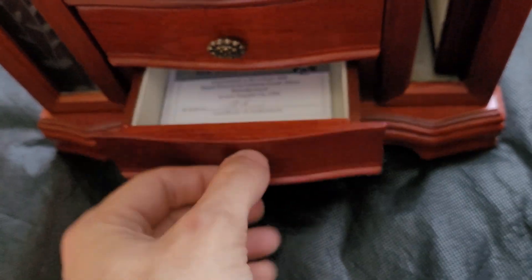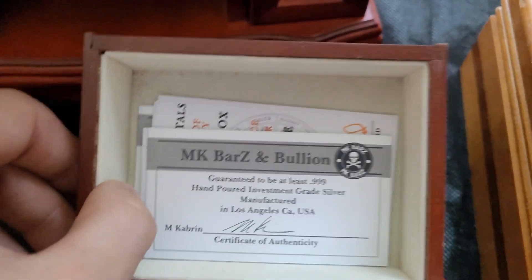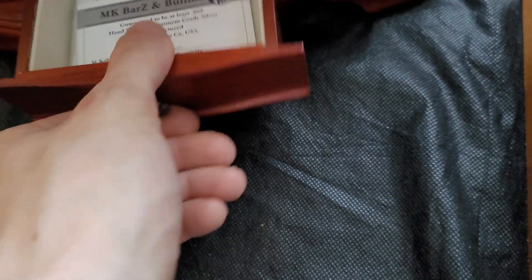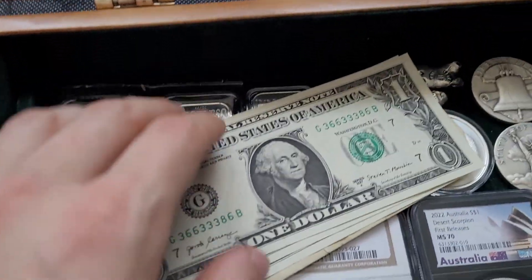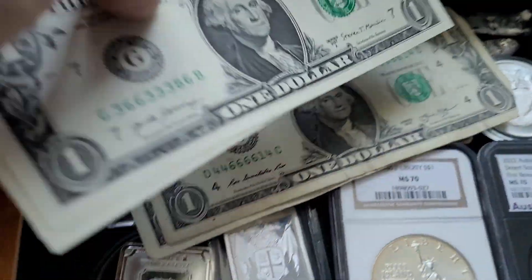In the bottom drawer, I actually have all of my certificates of authenticity. Some of these go for the stuff that I'm about to show you guys — most of them do actually, because I have my nicer pieces on display in this box. And some of these are pretty cool because they're actually different pieces from the community.